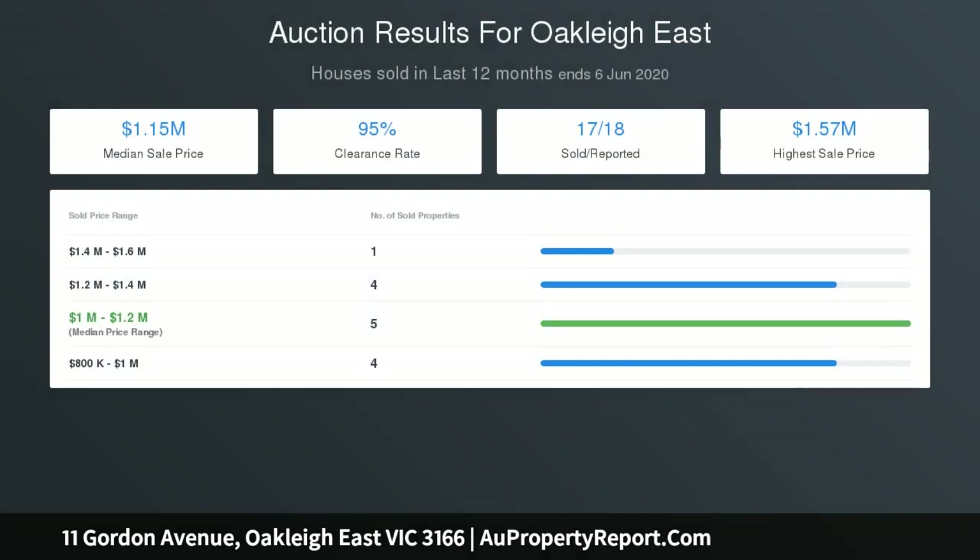Ably located close to schools, parks, transport, Oakleigh Central, Monash University, and Chadstone Shopping Centre.